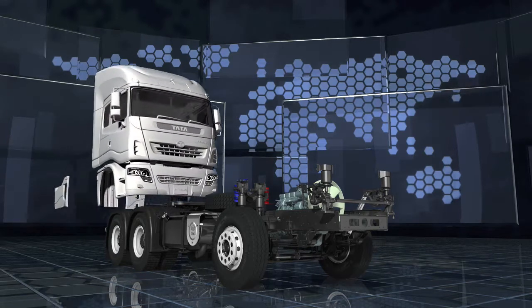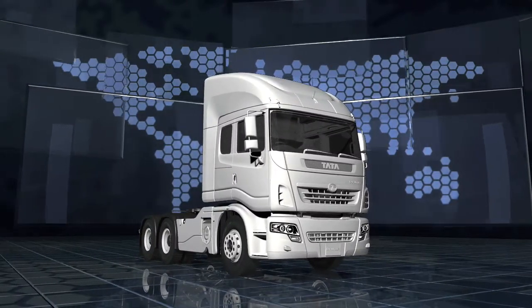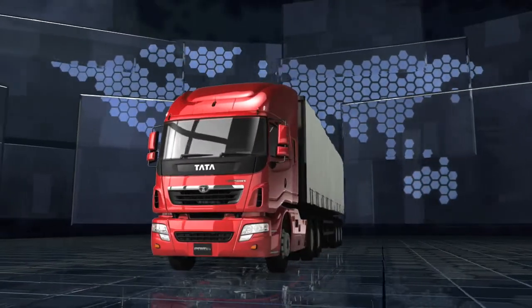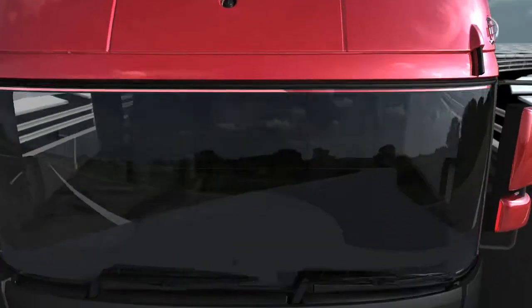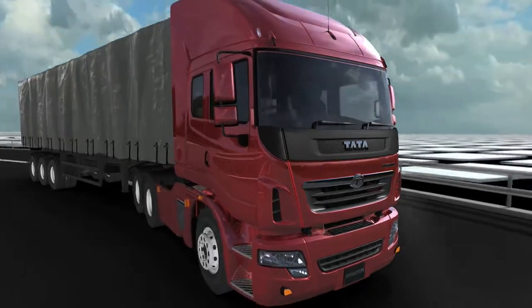The cab was styled by the best design houses from Italy, with the best of Swiss fabrication technology. Yes, it's designed, developed and tested for the world, by the world. This is the new Tata Primer — the way the world trucks.